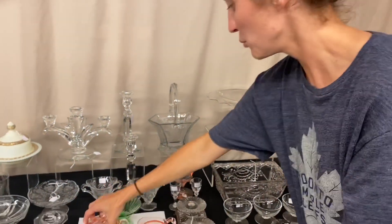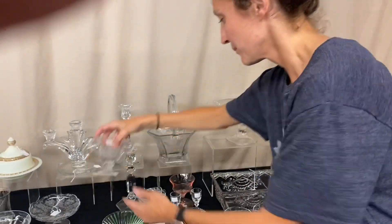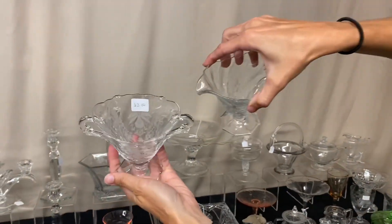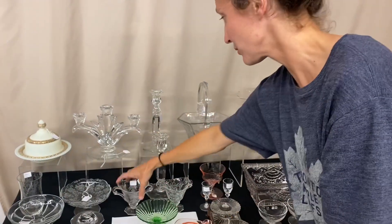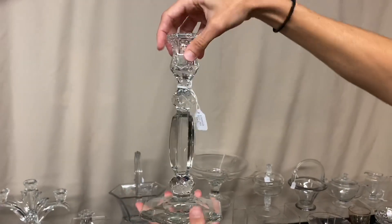We have a Moongleam Coarse Rib footed jelly in good condition for $18. Next is Waverly Orchid etched table creamer and sugar, and this is $8 for the pair. Next is a pair of Georgian candleholders, and they're $35 for the pair.